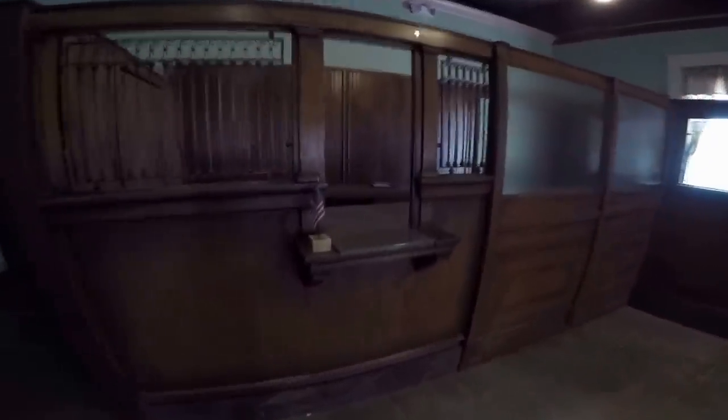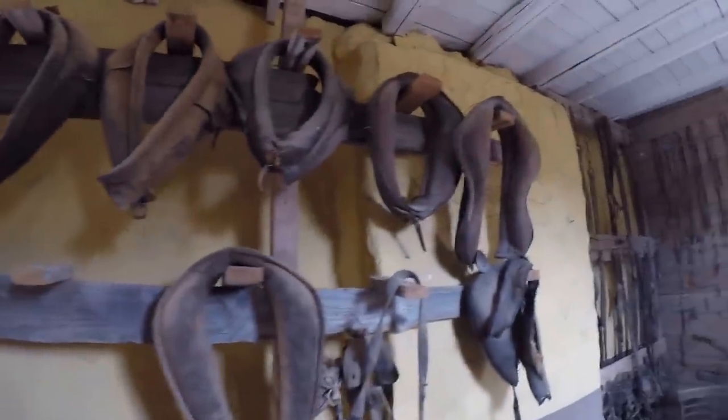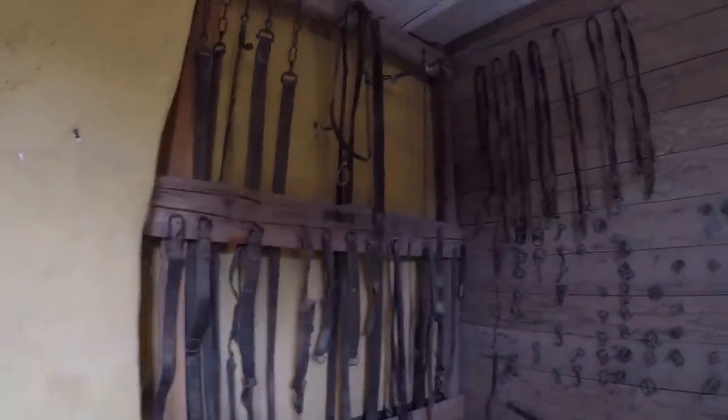Looks like we need to go up to the ATM. Excuse me, you got traveler's checks? How about a debit card? MasterCard or Visa? Old livery stable — all the horse harnesses, all the different attachments, buckles, straps. Come to town, break something or need to make a new one, there you go.